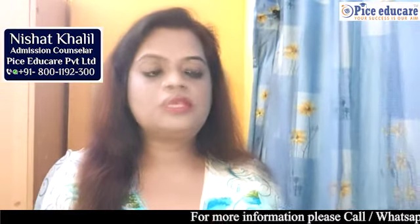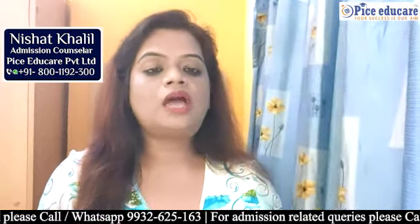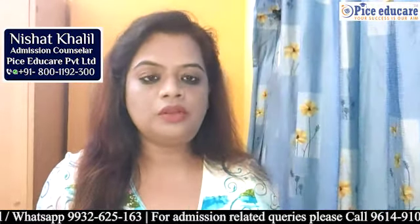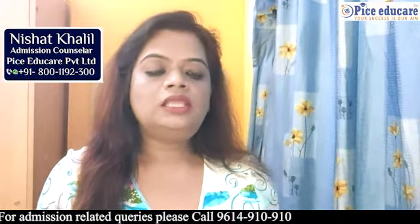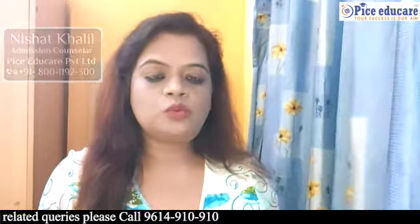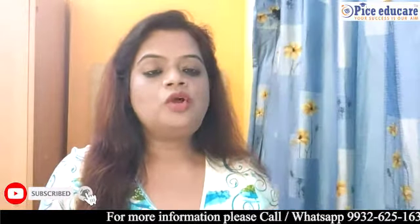Now I will tell you the criteria for permanent residence. Number 1 is stable income with full-time work. Number 2 is you should have a moral conduct with no criminal records. Number 3 is the Knowledge of Life in the UK test, which you have to pass. Number 4 is you have to give a language test. These are the 4 criteria which you have to fulfill to be eligible for permanent residence.